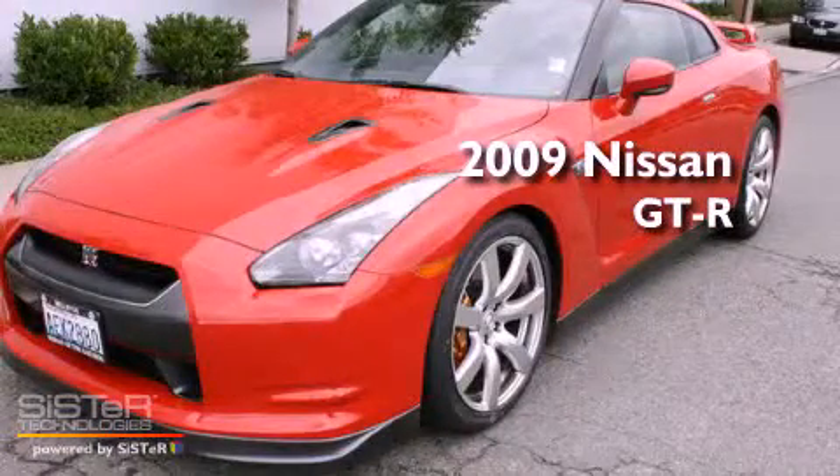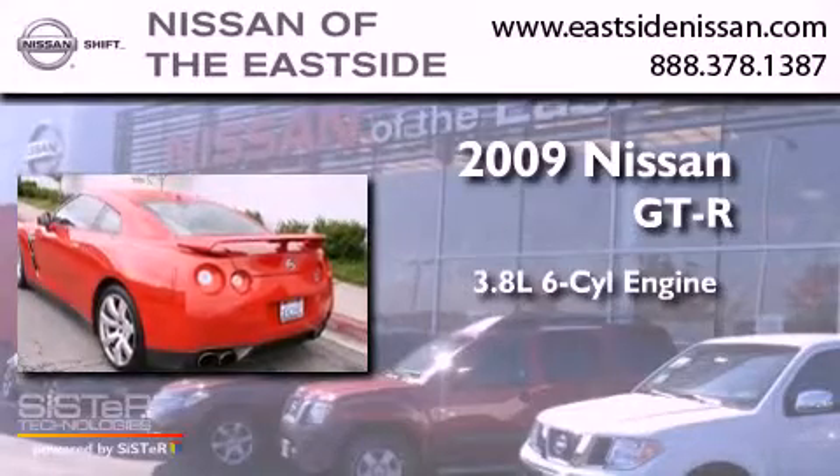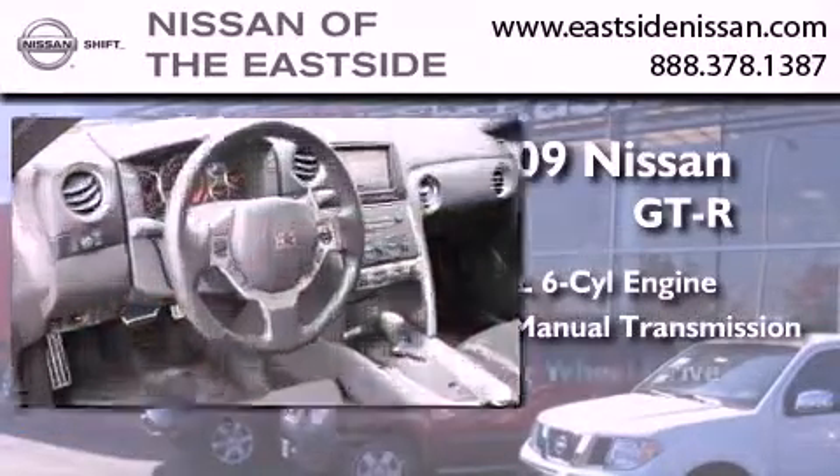This is a 2009 Nissan GT-R. It features a 3.8-liter, six-cylinder engine, a six-speed manual transmission, and four-wheel drive.